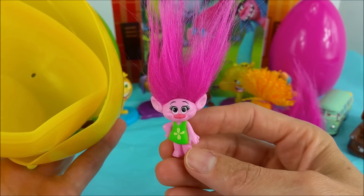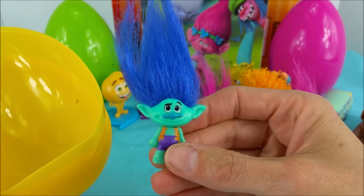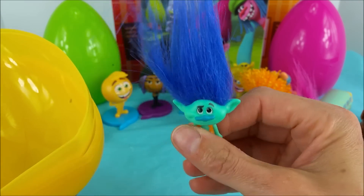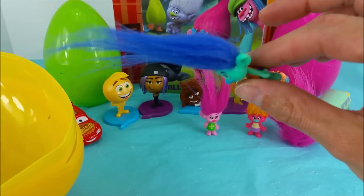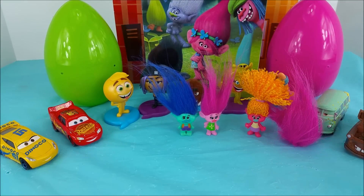Sweet Poppy! And it's Branch! Hey Branch, welcome to the crew! Look at that hair! Two down and two to go.